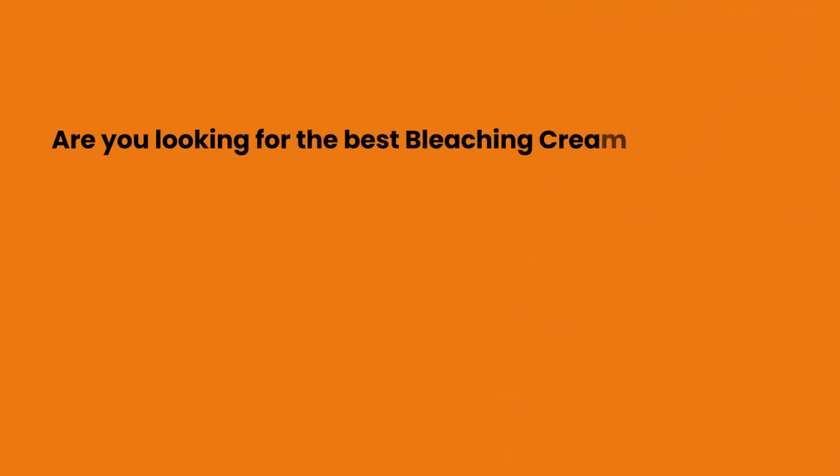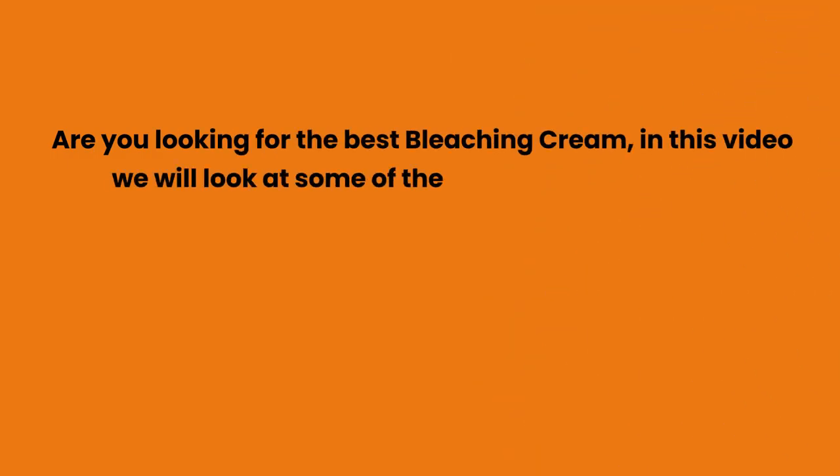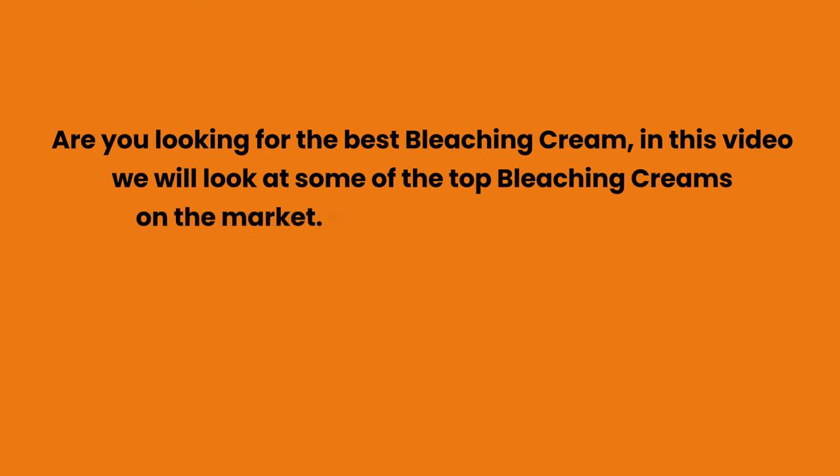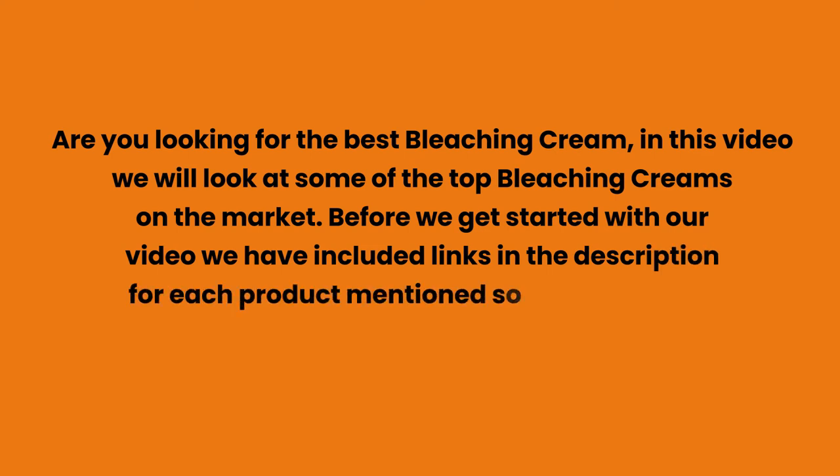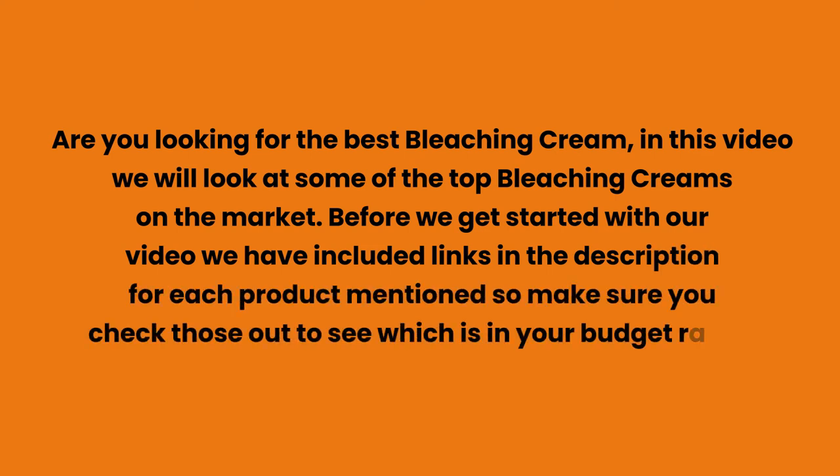Looking for the best bleaching cream? In this video we will look at some of the top bleaching creams on the market. Before we get started, we have included links in the description for each product mentioned, so make sure you check those out to see which is in your budget range.